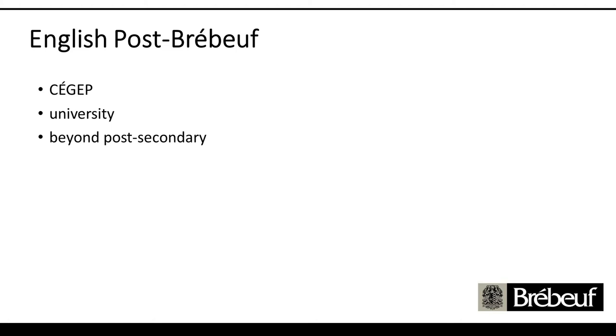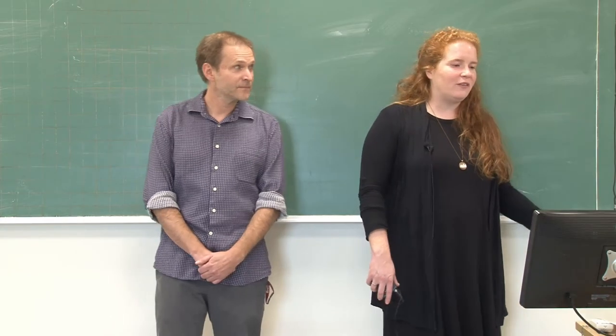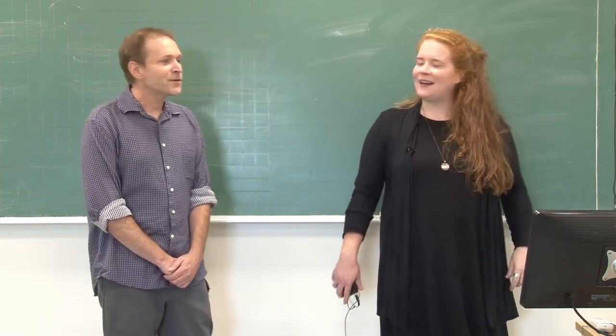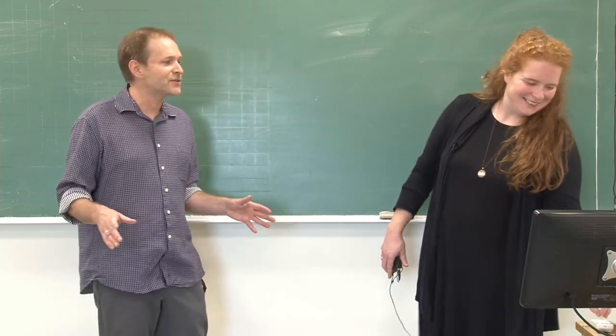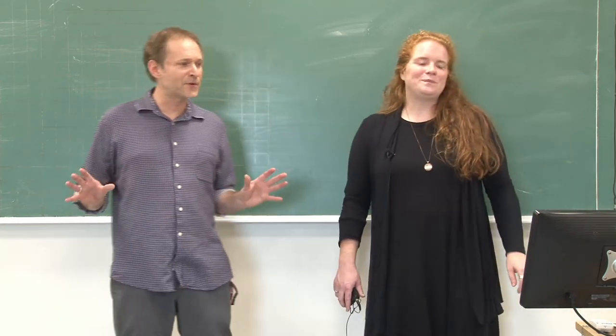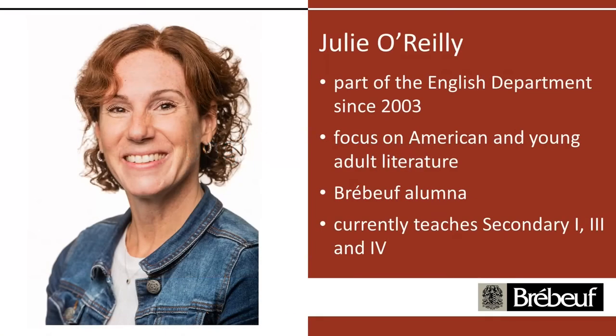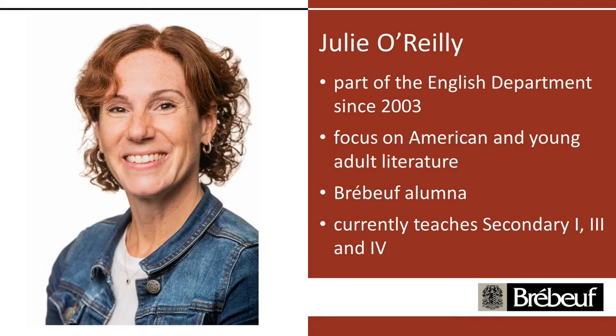Now I'm going to give a quick introduction of our colleagues. We're not a huge department — there are seven of us. Julie O'Reilly, my wonderful office mate, has been at this school since 2003 teaching. She was also a student here at one point, focusing on American and young adult literature. She's a Brébeuf alumna, and she's currently teaching Sec 1, 3, and 4. Melissa White has been here since 2010, focusing on Canadian and modern literature. Melissa is a jack of all trades — she's run an inn, she's run a restaurant, she basically runs the English department. She's currently teaching Secondary 3 and 5.